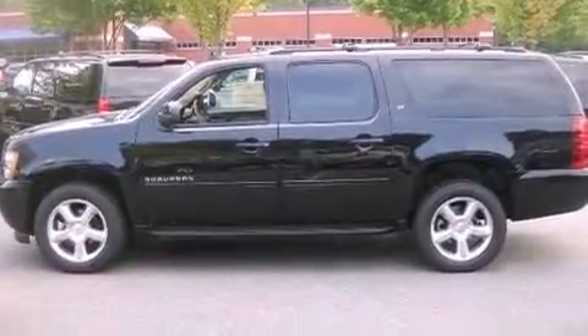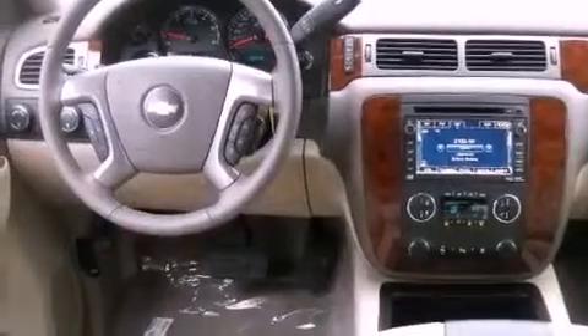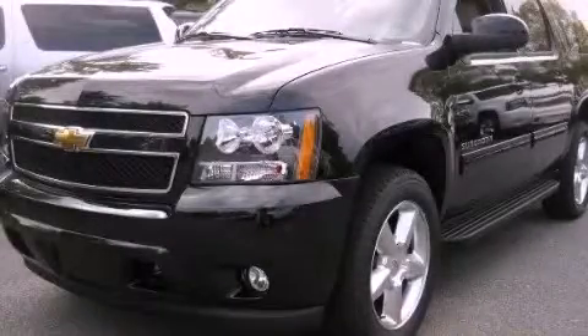Additional features include a low-tire pressure indicator, air conditioning with automatic climate control, and an anti-theft protection system. Stop by today and test drive this automobile for yourself.